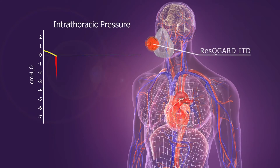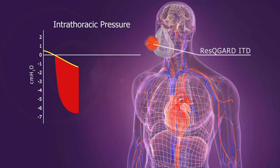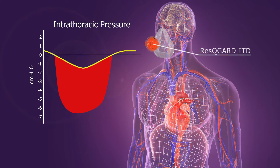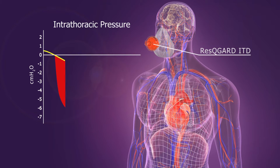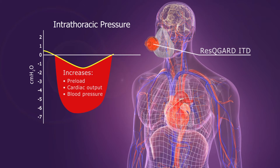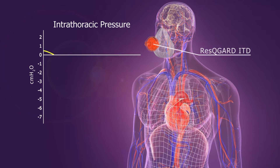With an ITD in place, the patient breathes in through a slight amount of therapeutic resistance, which enhances the negative pressure in the chest. This greater vacuum results in increased preload, cardiac output, and blood pressure — essentially the opposite of CPAP.